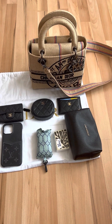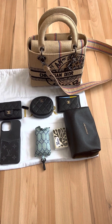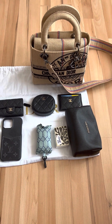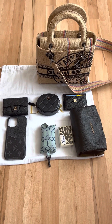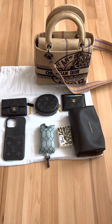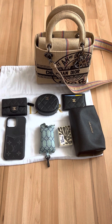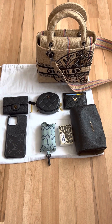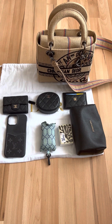Hi everyone, let's do a what fits in my Lady Dior Delight. I am looking to sell this bag, so if anyone is interested within the European Union, please contact me. I have a really good price for it and it comes with the dust bag as shown and an authenticity card — no invoice.